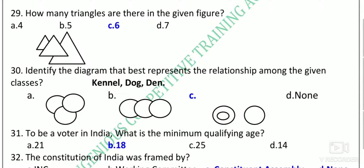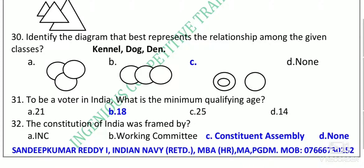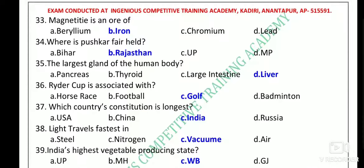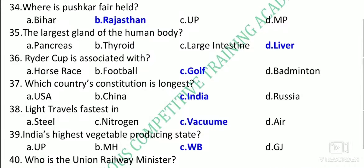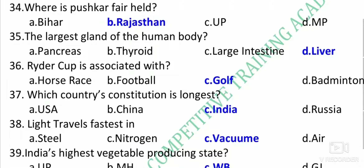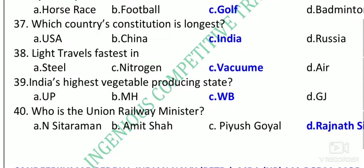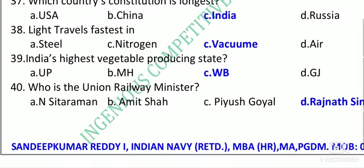Identify the diagram that best represents the relationship: kennel is where a dog stays, den is separate. To be a voter in India, the age required is 18 years. The Constitution of India was framed by the Constituent Assembly. Magnetite and hematite are both ores of iron. Pushkar Fair is held in Rajasthan. The largest gland in the human body is the liver. The Ryder Cup is related to golf. India's constitution is the longest. Light travels fastest in a vacuum. India's highest vegetable-producing state is West Bengal.